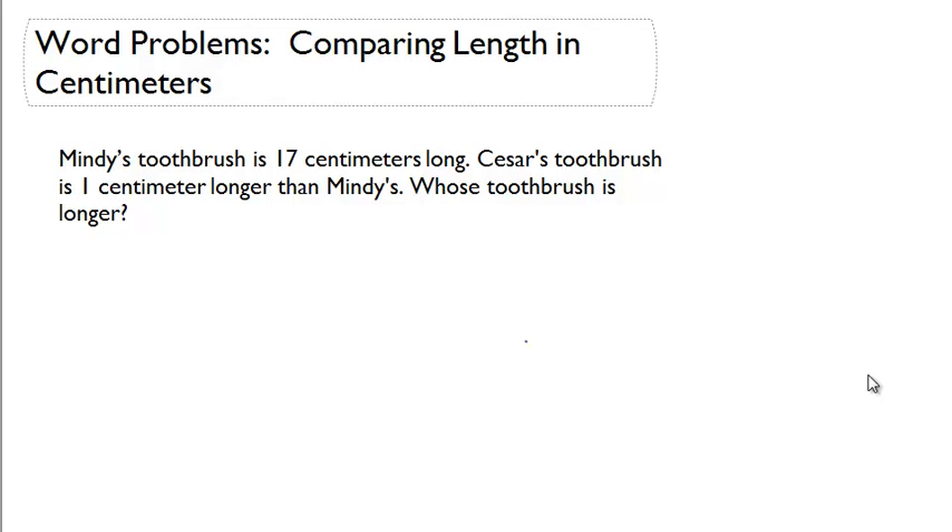Word problems comparing length and centimeters. Let's read our word problem. Mindy's toothbrush is 17 centimeters long. Caesar's toothbrush is one centimeter longer than Mindy's. Whose toothbrush is longer?